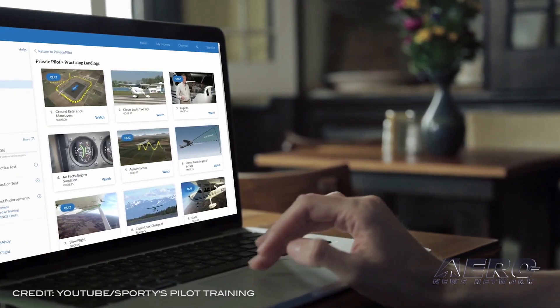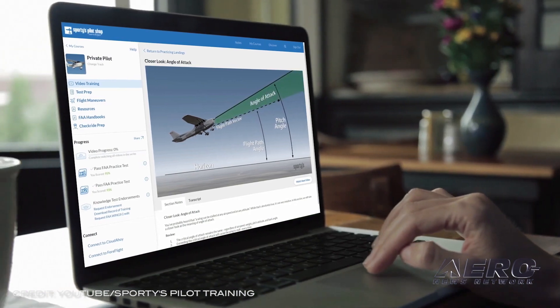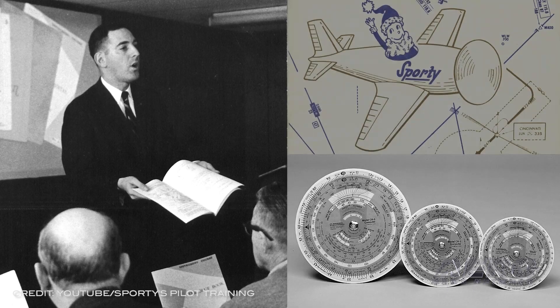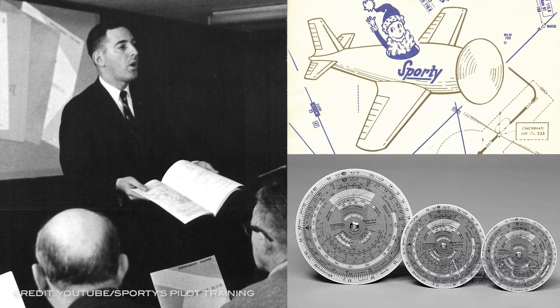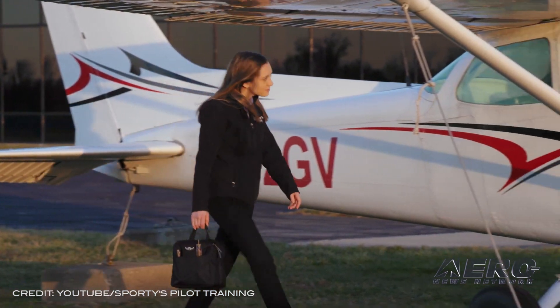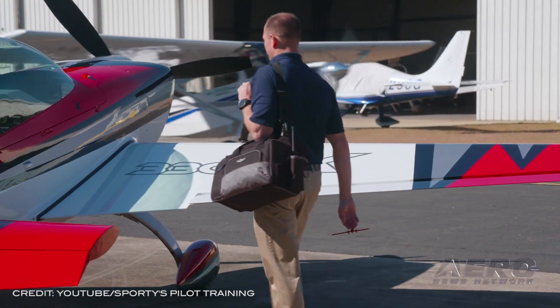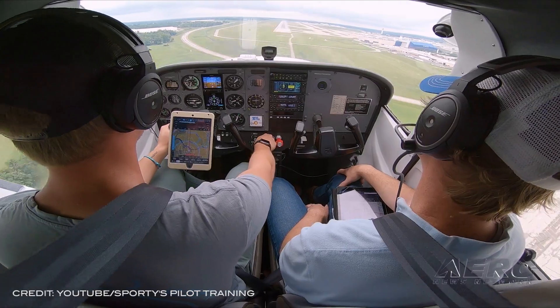Sporty's pilot training platform updated. The latest update of Sporty's pilot training platform brings their test prep features to the Learn to Fly, instrument rating, and commercial pilot courses for Android phones and tablets. The update also improves overall video training performance on Android devices. In addition to studying specific categories of questions from Sporty's proprietary database of over 2,000 questions, the new test prep interface allows Android users to create a custom study session or take a practice FAA test.